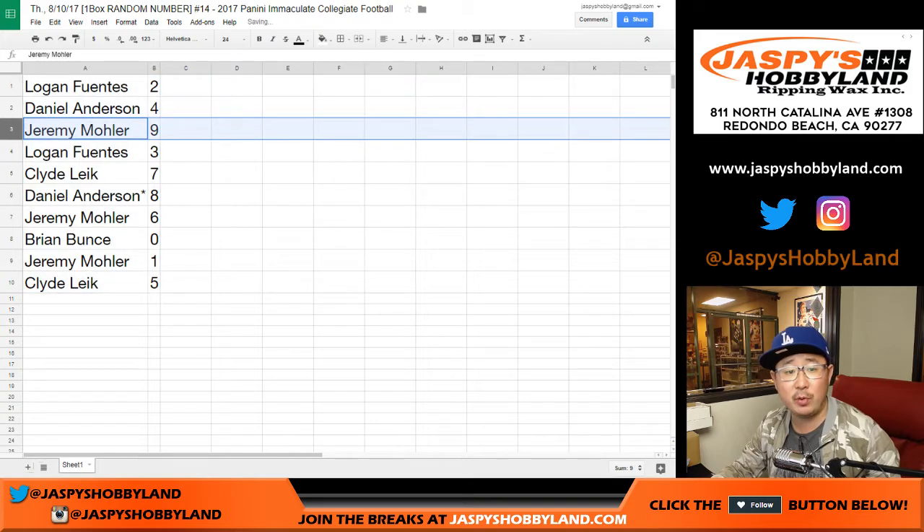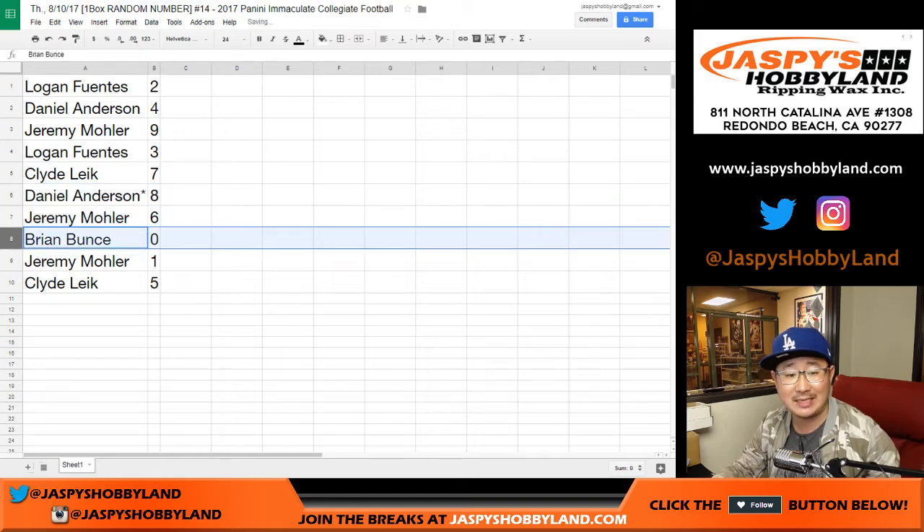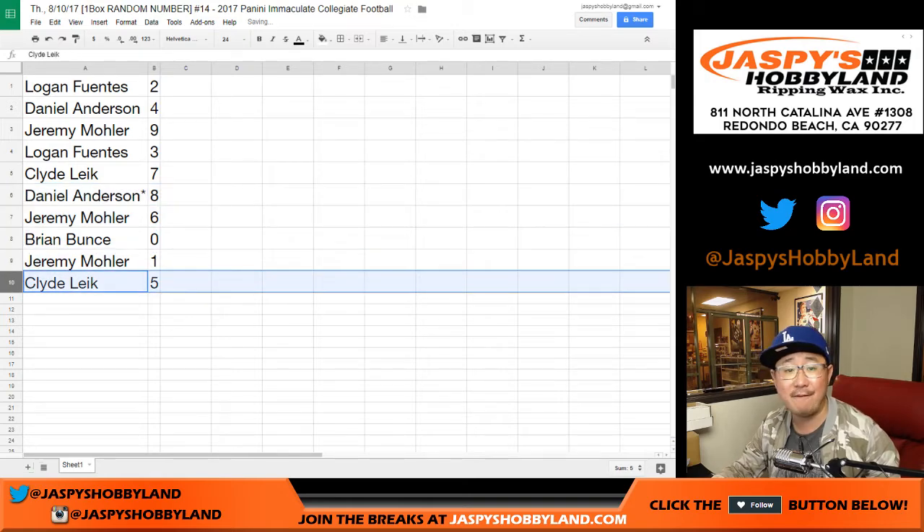Logan with two, Daniel with four, Jeremy with nine, Logan with three, Clyde with seven. Daniel, your last spot mojo — eight. Jeremy — six. Brian — zero. Jeremy — one. Clyde — five.